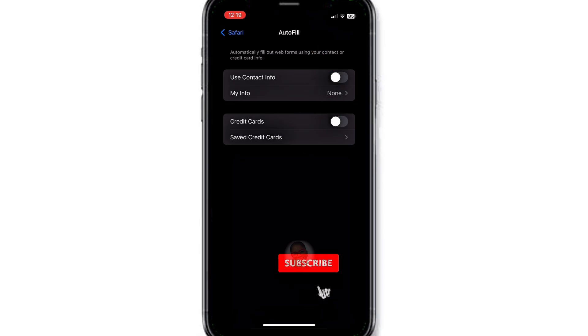If you found this helpful, don't forget to like, share, and subscribe for more simple tech tips to keep your devices safe. Your privacy matters — protect it wisely.